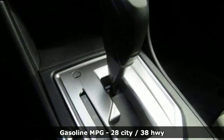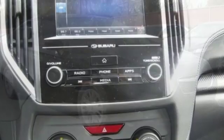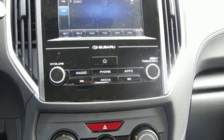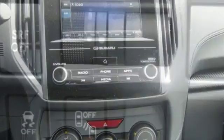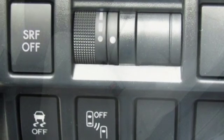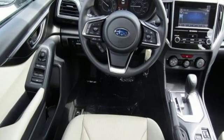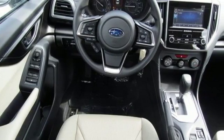Bluetooth wireless audio streaming, power heated mirrors, front heated bucket seats, driver and passenger front and seat-mounted airbags, Apple CarPlay Android Auto, driver and passenger heated seat back, continuously variable automatic transmission, aluminum wheels, four-wheel anti-lock disc brakes, and H4 engine.